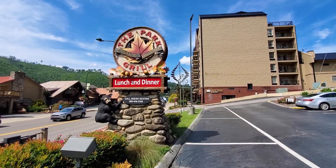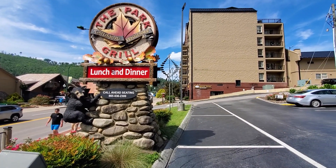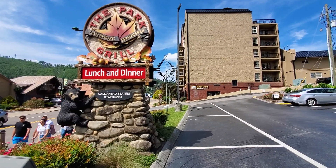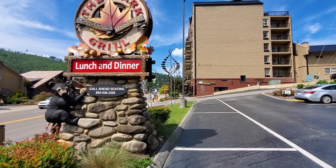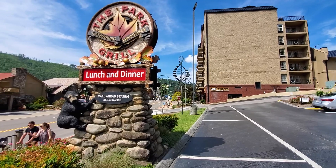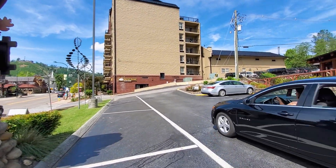We're heading into the Park Grill for lunch and dinner. They do close at 3:30 for an hour and come back up at 4:30. As long as you're seated before 3:30 though, you don't have to leave no matter how long you're in there. But if you come in between 3:30 and 4:30, it's only bar top seating, and then 4:30 opens back up for the actual table seating.